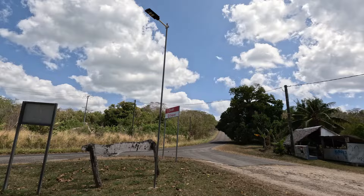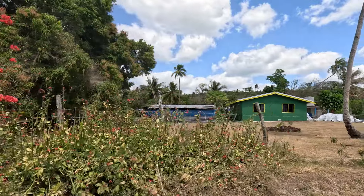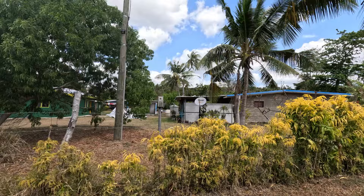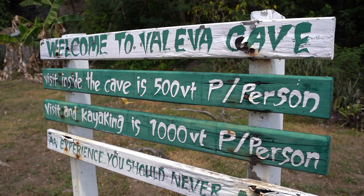Next stop was Severi Village, where Joseph lives. He wanted to show us the dugongs that lived in the bay, but with it being so windy and us missing high tide, we weren't able to see any dugongs. Instead, we picked up his friend Abel and they took us to see the caves at their village.